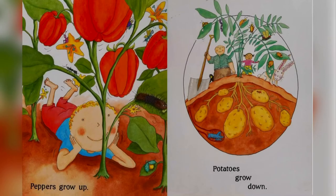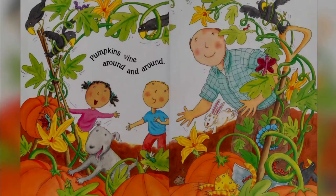Peppers grow up. Potatoes grow down — they do grow down just like carrots. They grind around and around. They grow up, they do grow up.